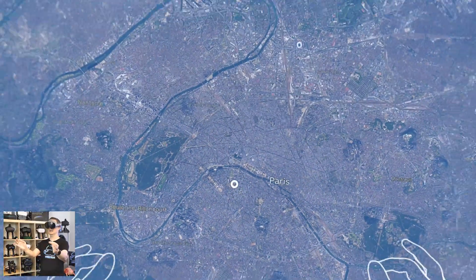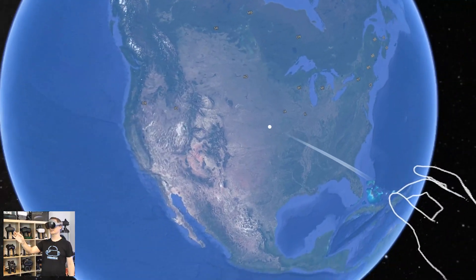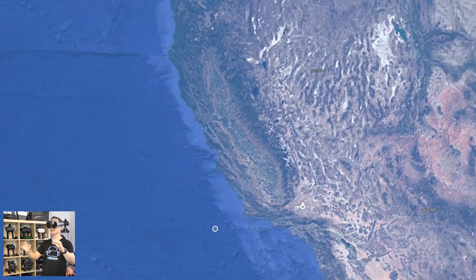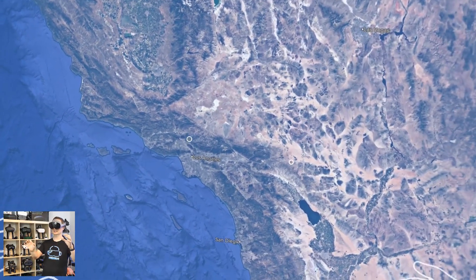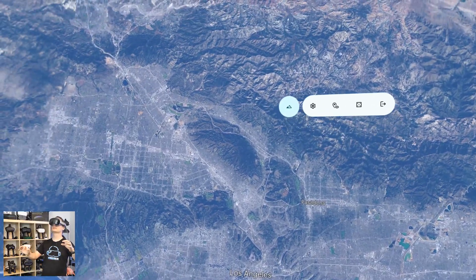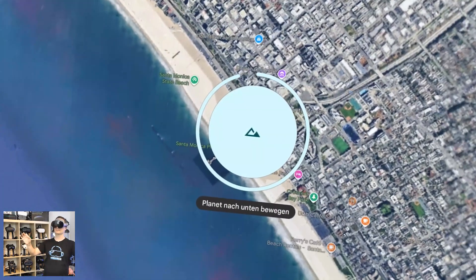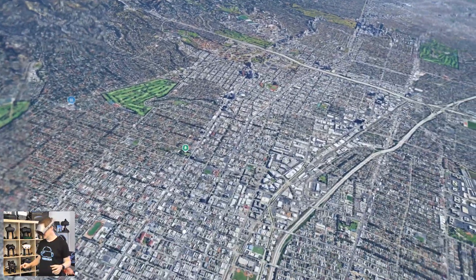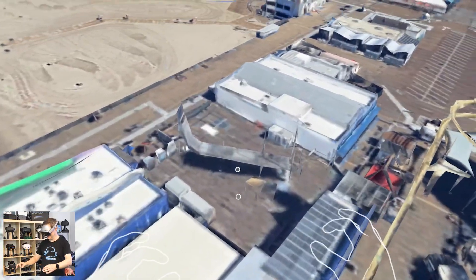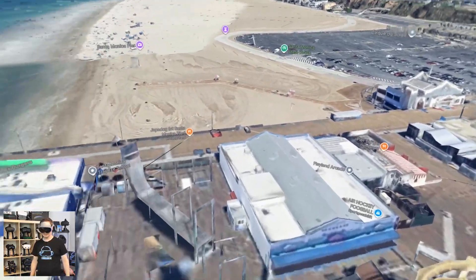Now I can zoom out and we have our whole planet here. How cool is that? Let's go to the United States — let's check out California. I've been there a few days ago. Los Angeles. Where is Santa Monica? Now I can zoom in — here's Los Angeles. I can zoom into Santa Monica. Isn't that amazing? It takes a little bit to get the full quality but that's so impressive. You can even go to the beach here. Did you see Google Maps like this before? This is insane.